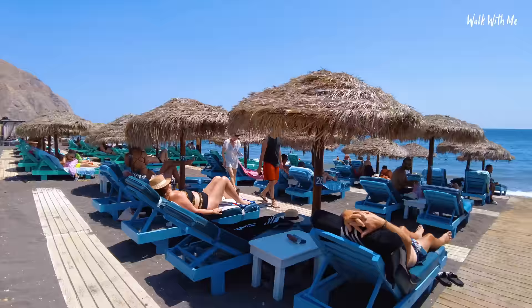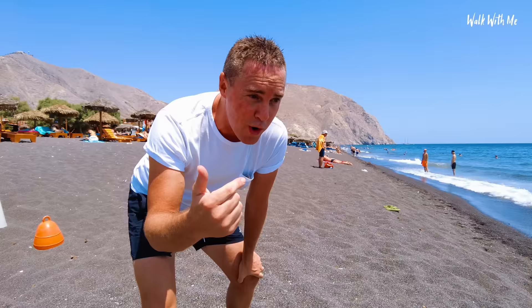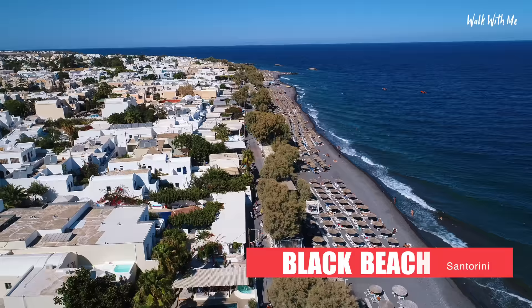Something you don't associate with Santorini is beaches, but there are quite a few. In fact there's Black Beach, White Beach, and Red Beach. We'll start here on Black Beach, which is one of the biggest and best beaches on the island.